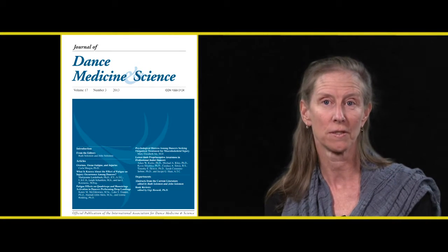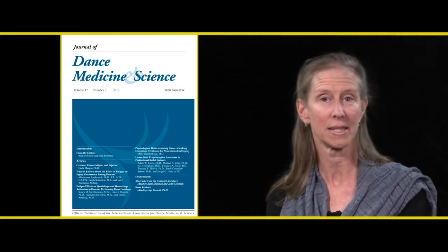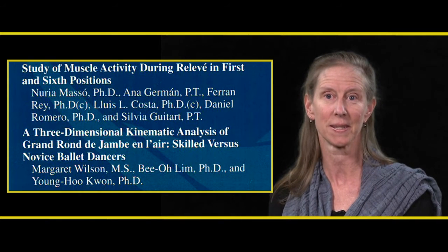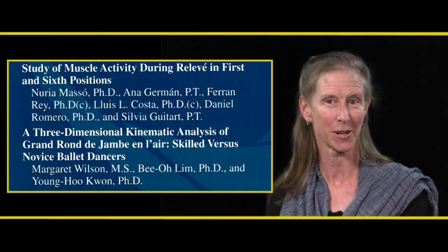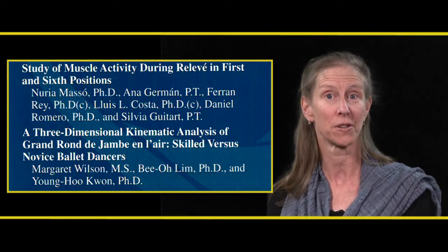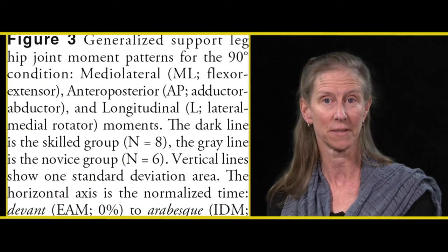I am very involved in an organization called the International Association for Dance Medicine and Science. It is a group of physicians — orthopedics, family practice doctors, physical therapists, athletic trainers, dancers, choreographers, and company directors — all of whom are very interested in the health and well-being of dancers.